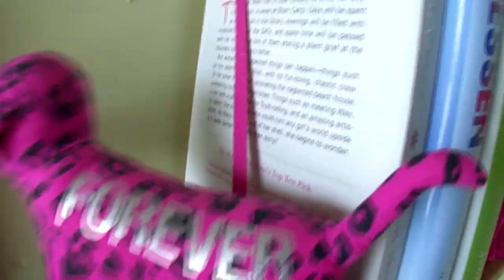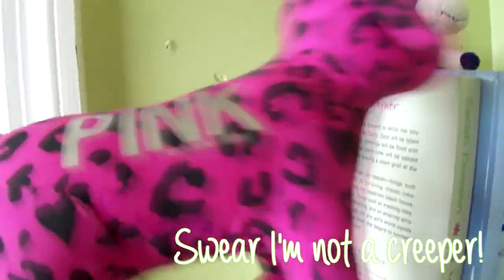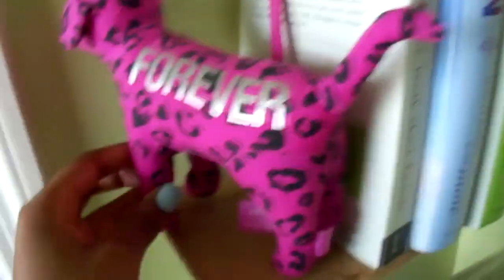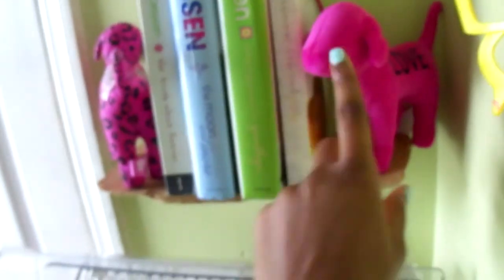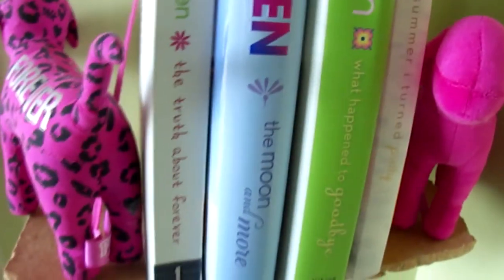Over here is another pink dog. As you can tell, I'm obsessed with Victoria's Secret. It has pink on one side and 'forever' on the other side. I keep it on the forever side, so it says 'love' or 'forever love.' So that's that shelf — I need to paint it. After I'm done painting it, I will do a DIY for it. I don't have the paint yet so I need to go to the store.